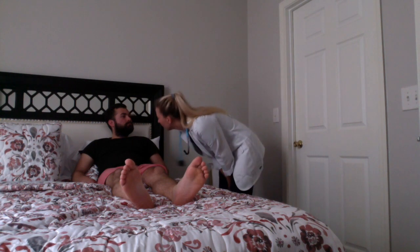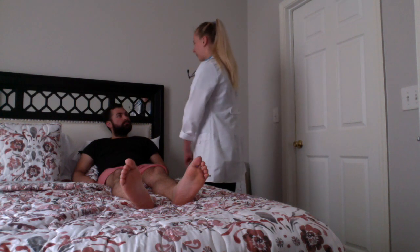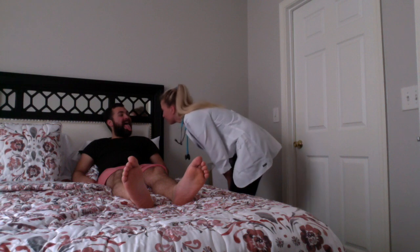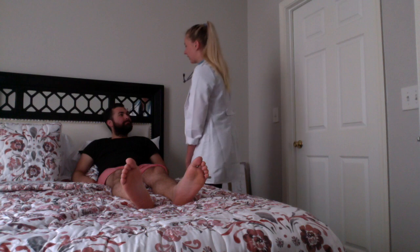There is no drainage from your nose. Your mucous membranes seem intact and moist. Can you please open your mouth and stick out your tongue for me? Very good. Mucous membranes are pink and moist. I'm going to go ahead and have you smile. The patient's face is symmetrical.